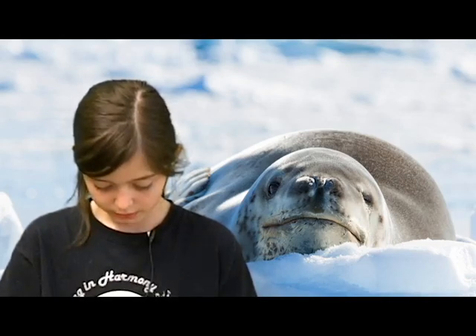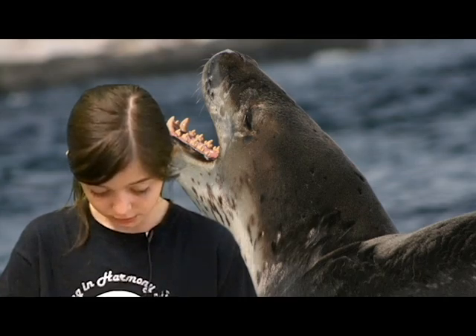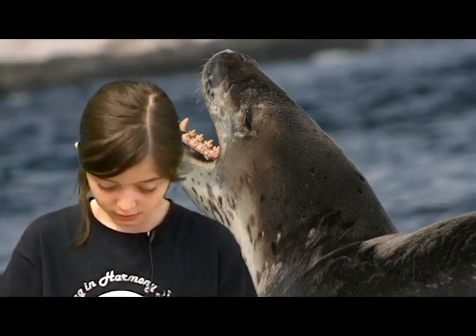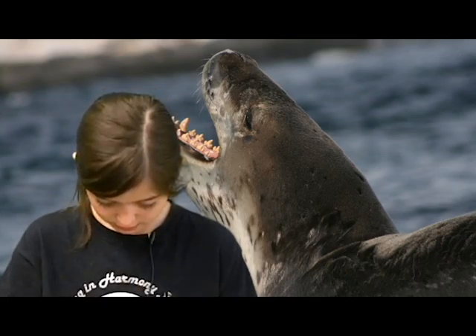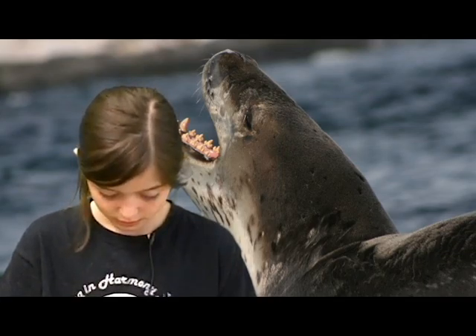A leopard seal can live up to 26 years old. Leopard seals eat penguins, seabirds, small sea seals, shellfish, and krill.